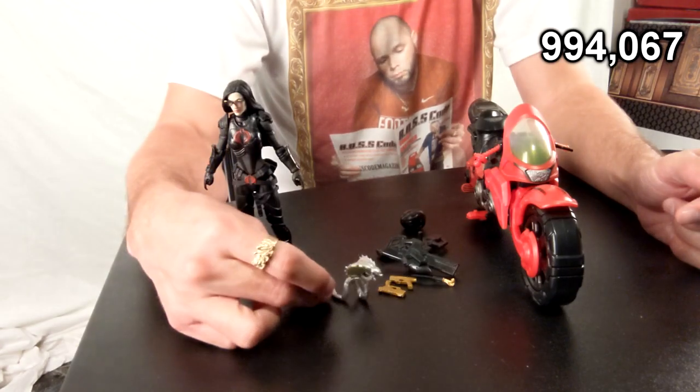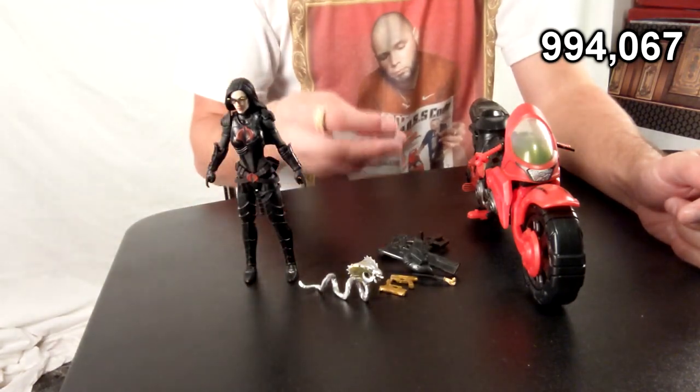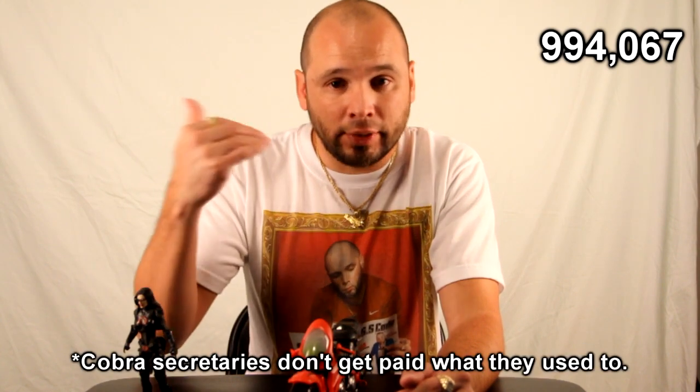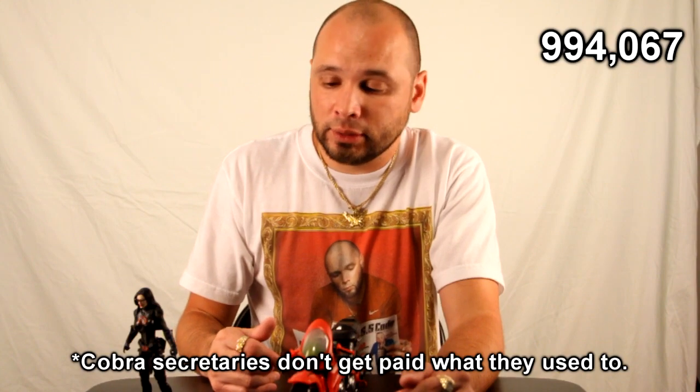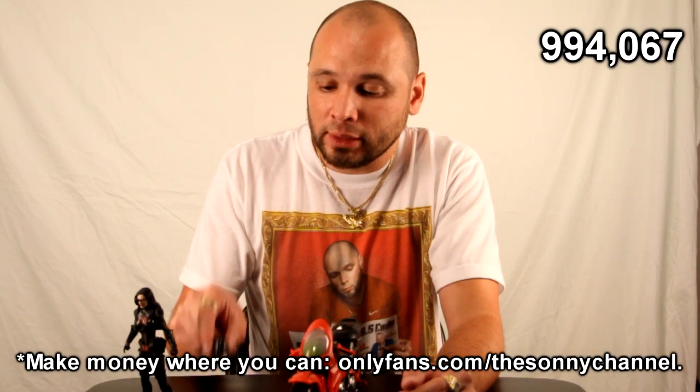The snake is silver, not gold, so we're gonna dock thirty-five thousand points for that because it doesn't match. She also comes with a helmet — I guess in case she's doing Uber or Lyft, she can have a helmet for her passenger. The fact that she has a helmet for safety gets 23 points for that one.